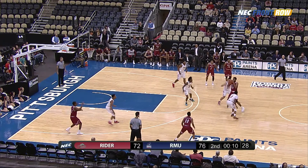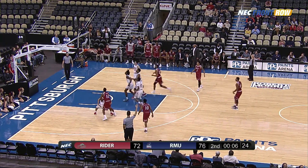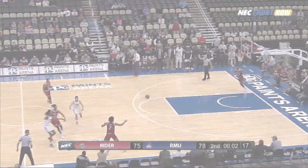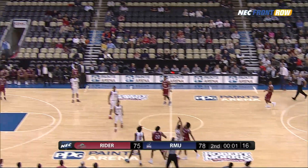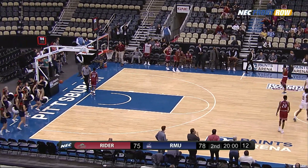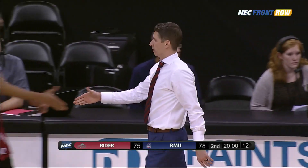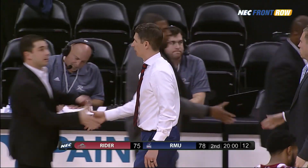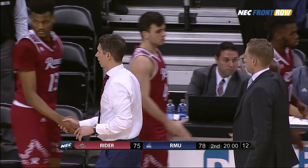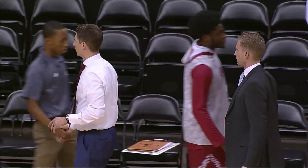Nine seconds to go, shot clock turned off — four seconds left. Fires a three — pull-up jumper is good. Just don't foul him. Allen from beyond the half-court line — it's an air ball! The game is over. Robert Morris continues to be undefeated here at the PPG Paints Arena dating back to last season. Tonight they defeat the Ryder Broncs by a final score of 78 to 75.